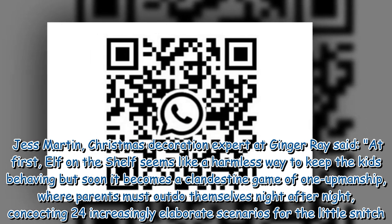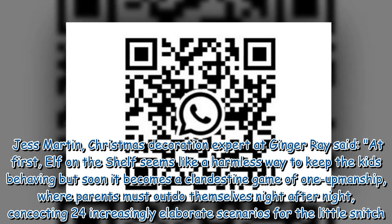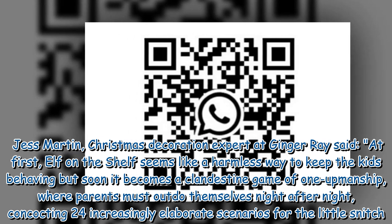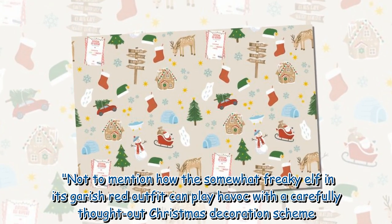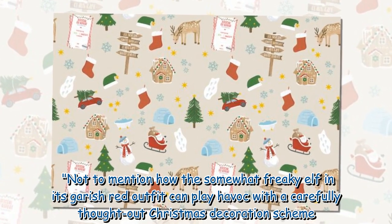At first, elf-on-the-shelf seems like a harmless way to keep the kids behaving, but soon it becomes a clandestine game of one-upmanship, where parents must outdo themselves night after night, concocting 24 increasingly elaborate scenarios for the little snitch. Not to mention how the somewhat freaky elf in its scarish red outfit can play havoc with a carefully thought-out Christmas decoration scheme.